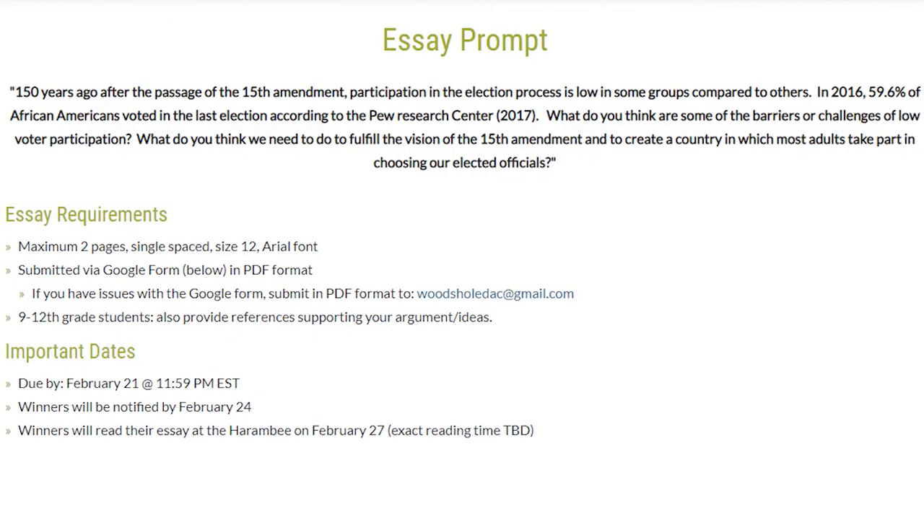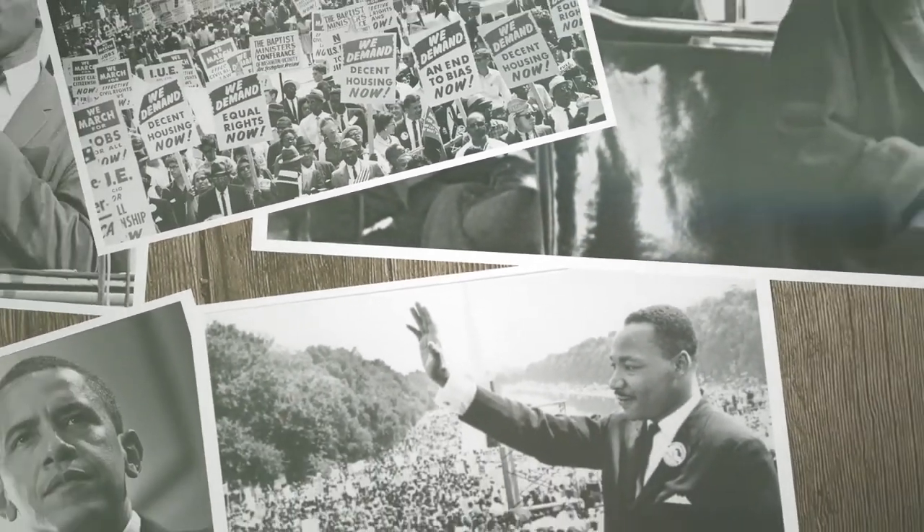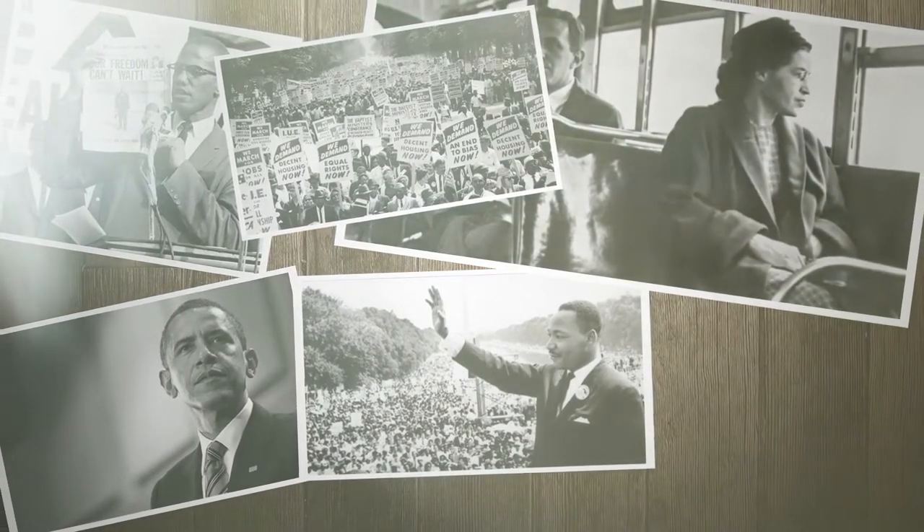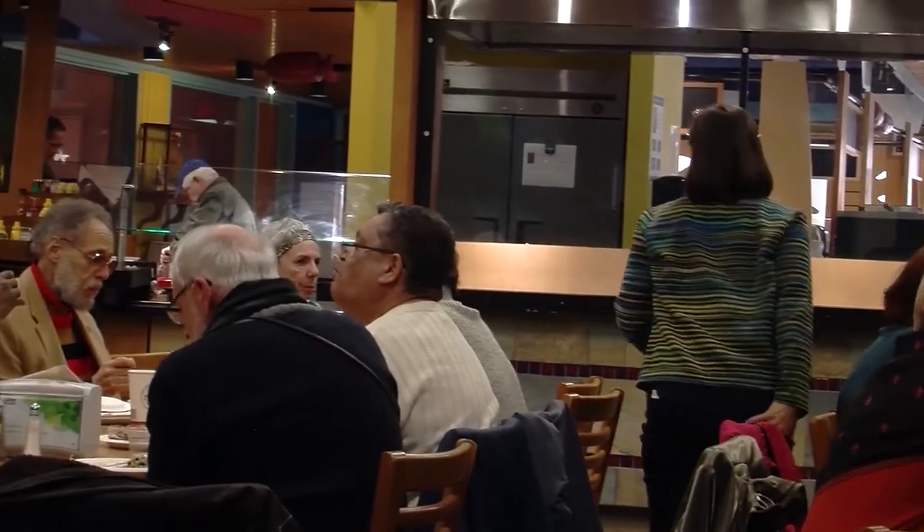In addition to the Harambe celebration, there's a pilot study where an essay contest is being held for students in Falmouth and Mashpee, asking them to give an opinion piece about voting rights and how we can ensure that adults participate fully in American democracy. Black History Month is an important event from an educational perspective — there are nuances in history that are not often talked about. It's an opportunity for us as a community to really understand contributions of African Americans we don't typically know about, and to recognize that this is our history collectively as a country.